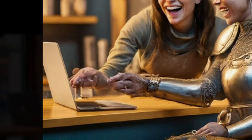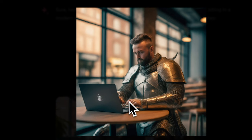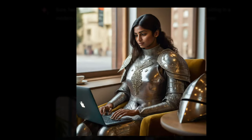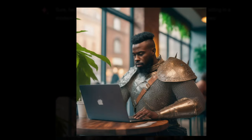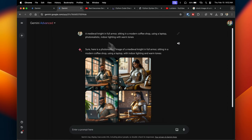Gemini Advanced produces similarly looking images with the same prompt. The hands look okay on some and a little deformed on others, but the images are photorealistic and clearly reflect what was requested. If you're looking for basic image creation, both Gemini and Gemini Advanced can handle it, though there isn't much difference between the two versions.